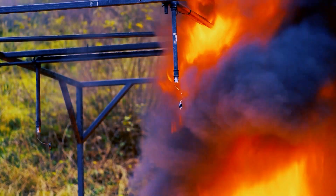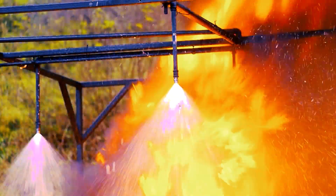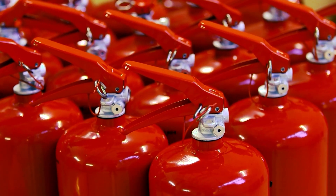The hardest battles are the ones fought against the fire. So it is necessary to invest into fire extinguishing systems that will activate at the right place and at the right time.